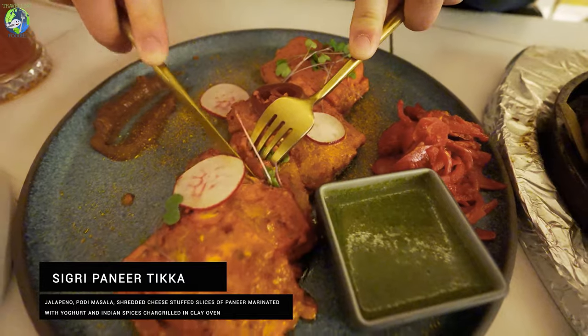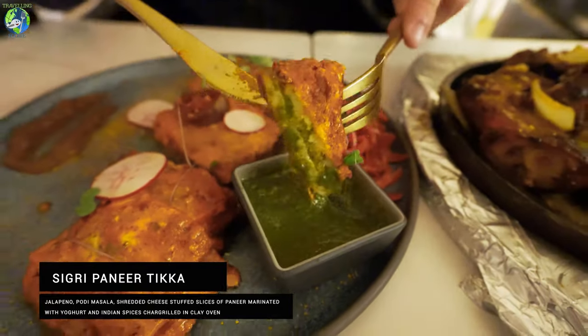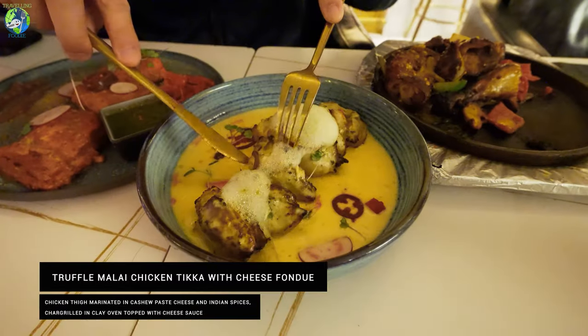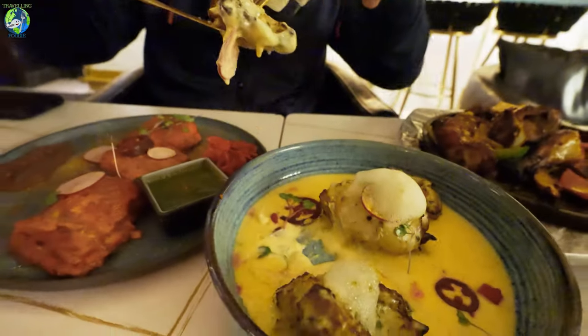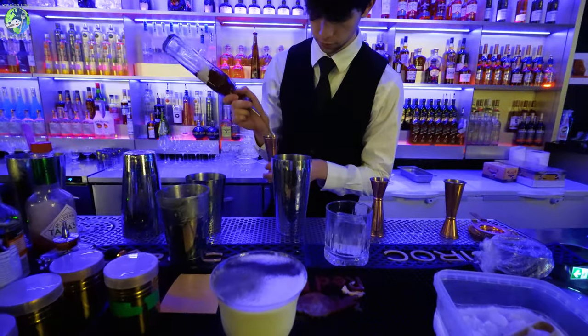Here we have their paneer, but made unique with cheese and jalapeño as well. And this one here is their truffle malay chicken tikka with cheese fondue, where the chicken is marinated with cheese cashew paste. They are also known for their craft cocktails.